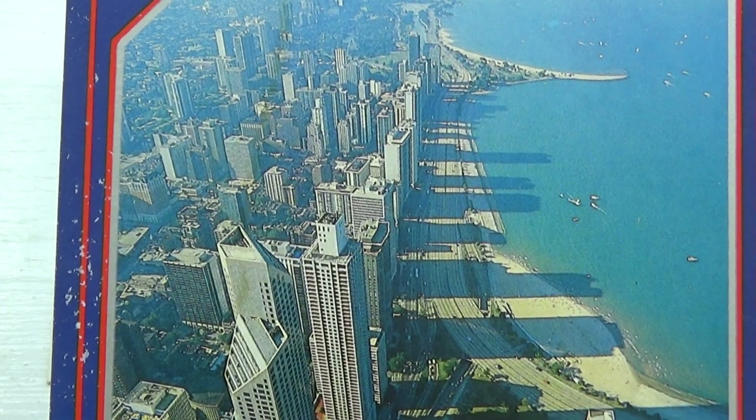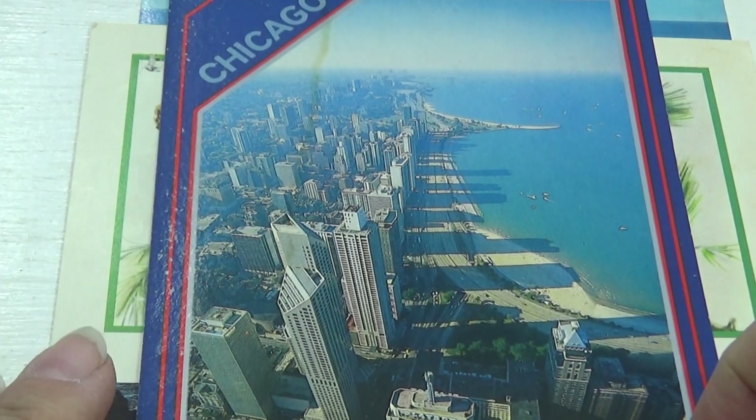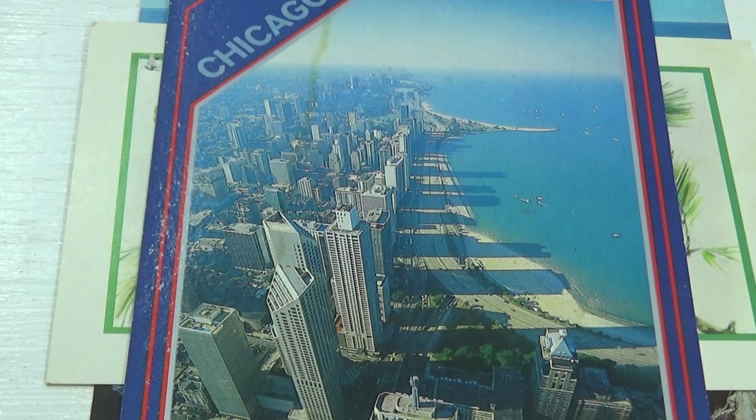Next one is an aerial view of Chicago. Look at that — you can see the shadow of the building on the sand. I think that's kind of cool. Ever watch a little kid look at their own shadow as you're walking on the sand at the beach? They're trying to figure it all out.